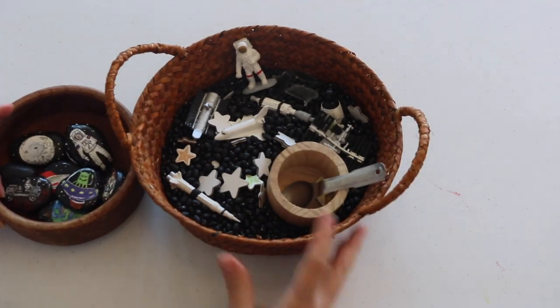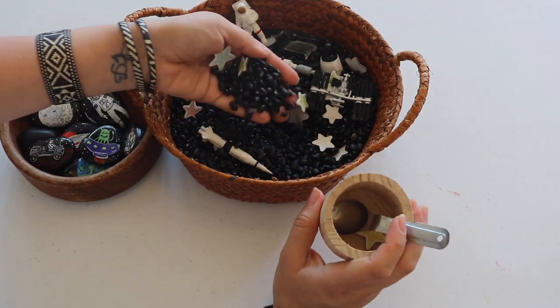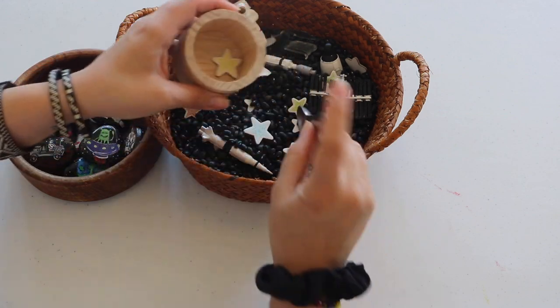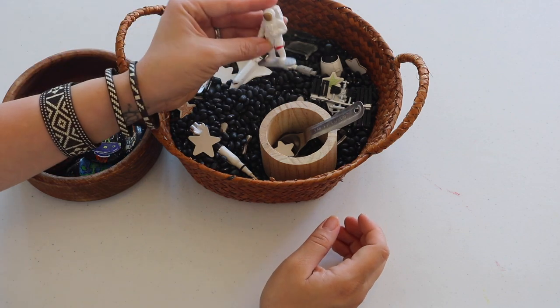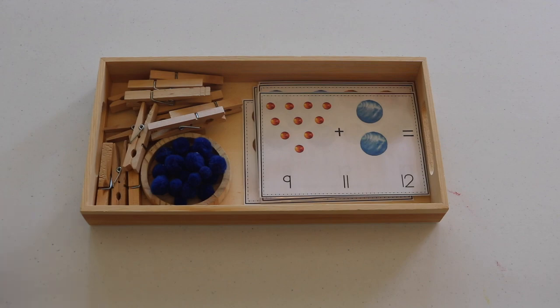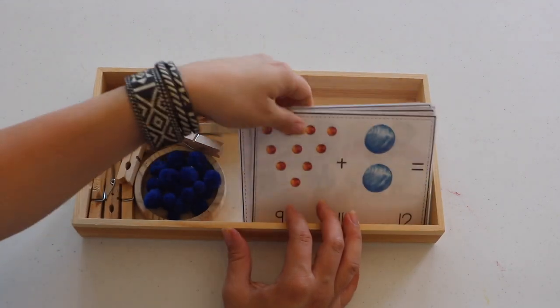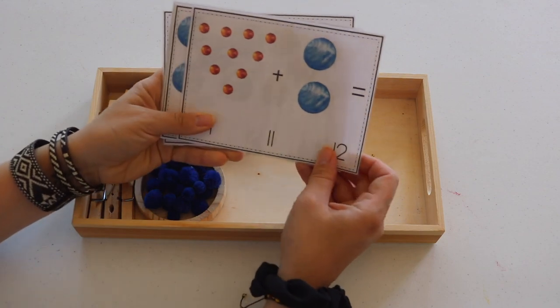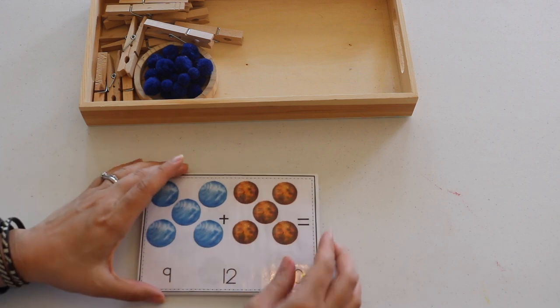A sensory basket made with black beans and Safari LTD space tubes — I always include something for scooping or pouring, and we also like to use these with our story stones. Planet edition Clip It cards. For younger children, I suggest pairing with a manipulative as a visual on number quantity. The clothespins also work well as a fine motor tool and for fine motor practice.